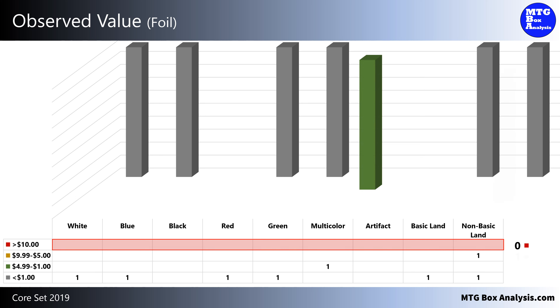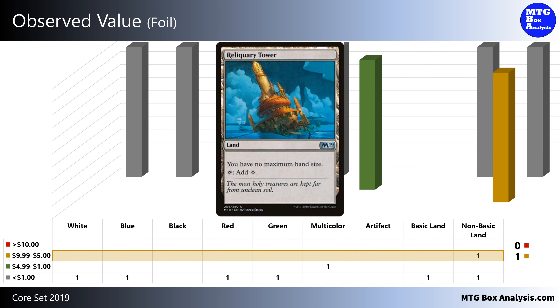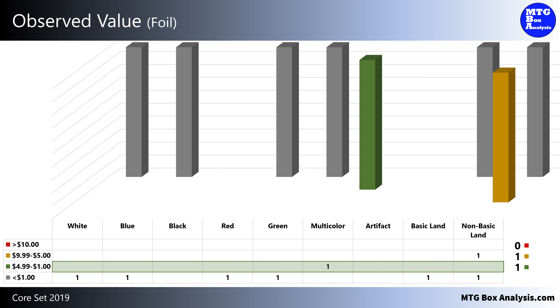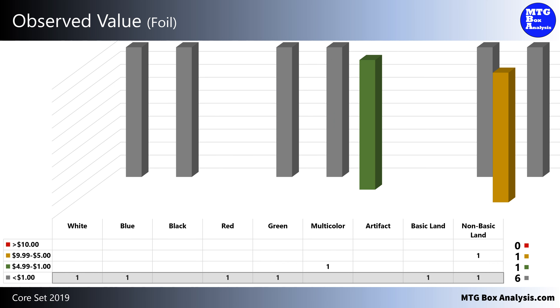In the foil space, we saw 8 total cards. One of them, the Reliquary Tower, was valued between $5 and $10 — in fact, it was valued at $5.67, which is 1.8 times more valuable than its non-foil counterpart. We also saw 1 foil valued between $1 and $5, but the remaining 6 foils in the box were valued less than $1.